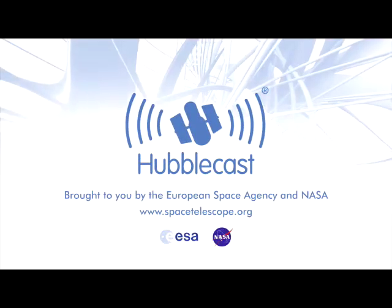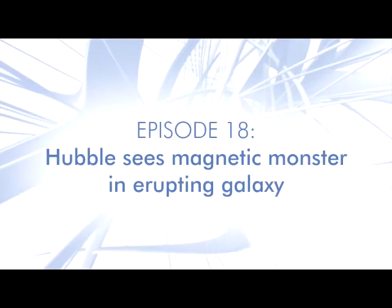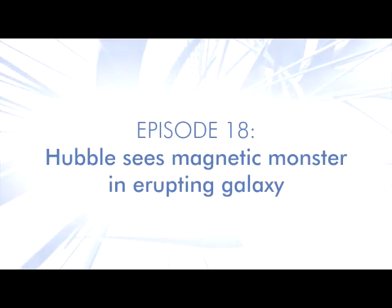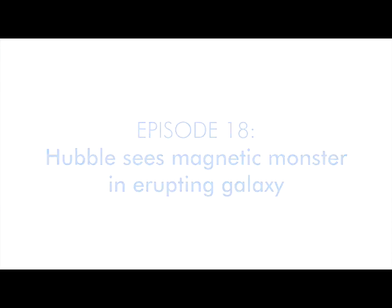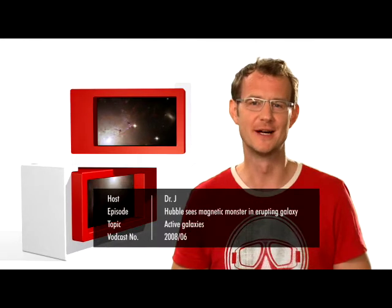This is the Hubblecast — news and images from the NASA ESA Hubble Space Telescope — traveling through time and space with our host Dr. J, aka Dr. Joe Liske.